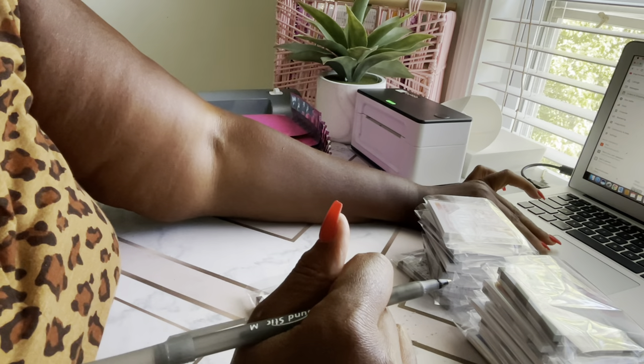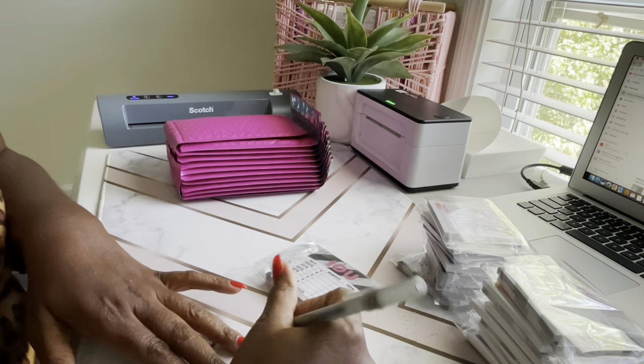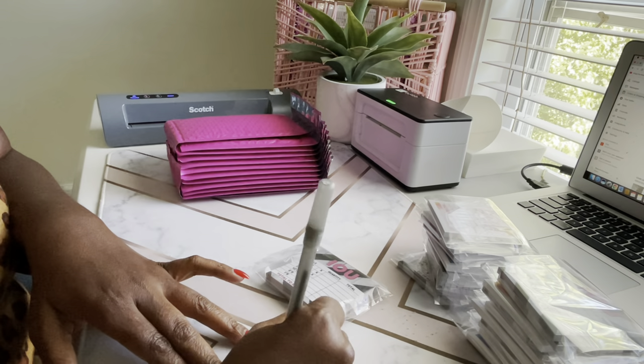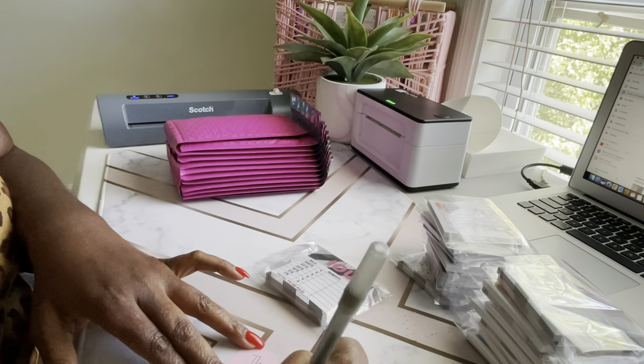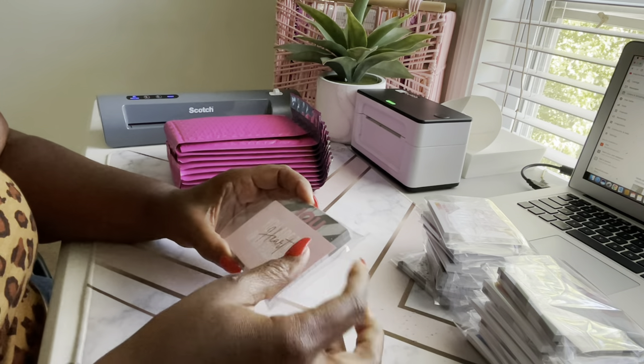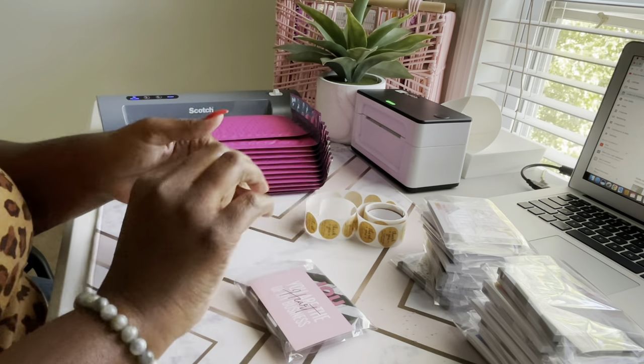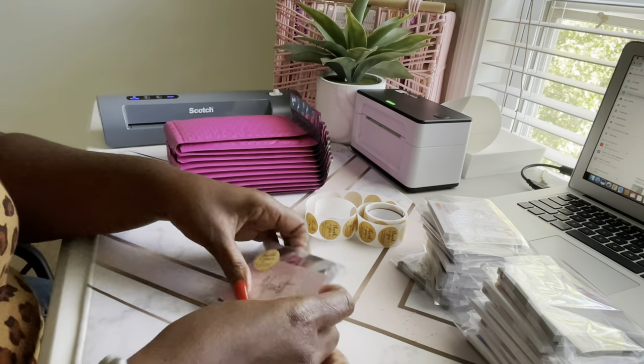Let's go ahead and write up Jesse's thank you note — I know you're watching, so thank you so much, Jesse. If you have any suggestions or anything you want to see in the shop, just let me know, because nine times out of ten, if you're asking for it, someone else is as well. It just looks great when everybody wins.